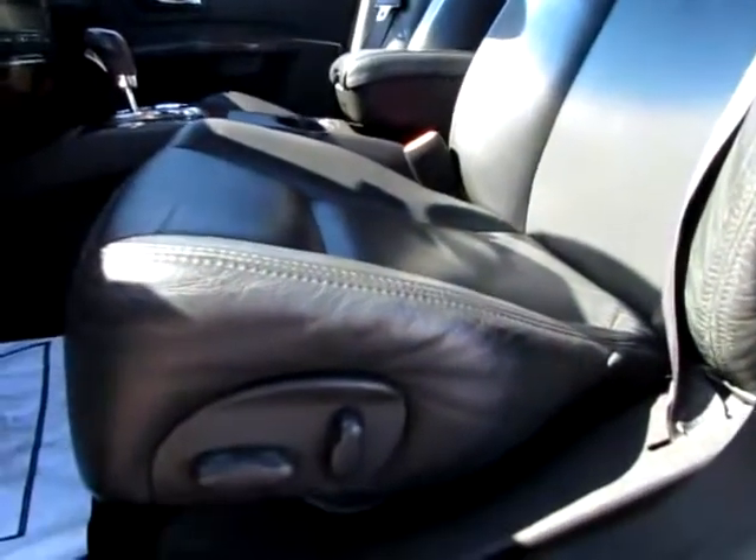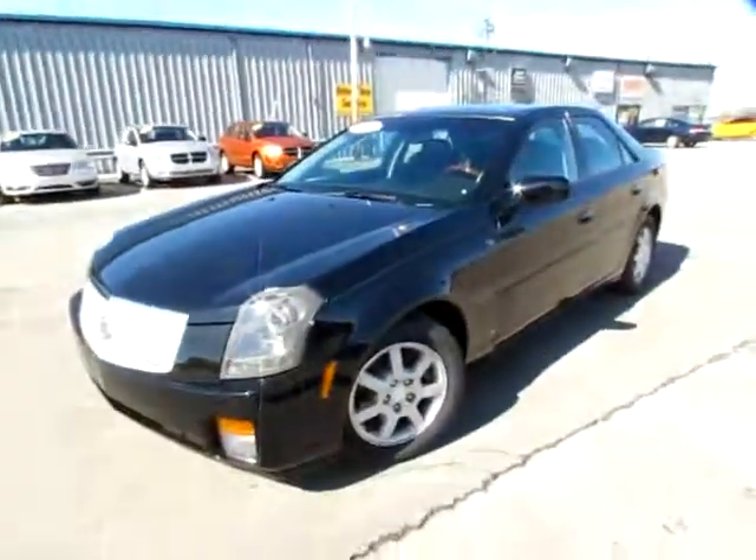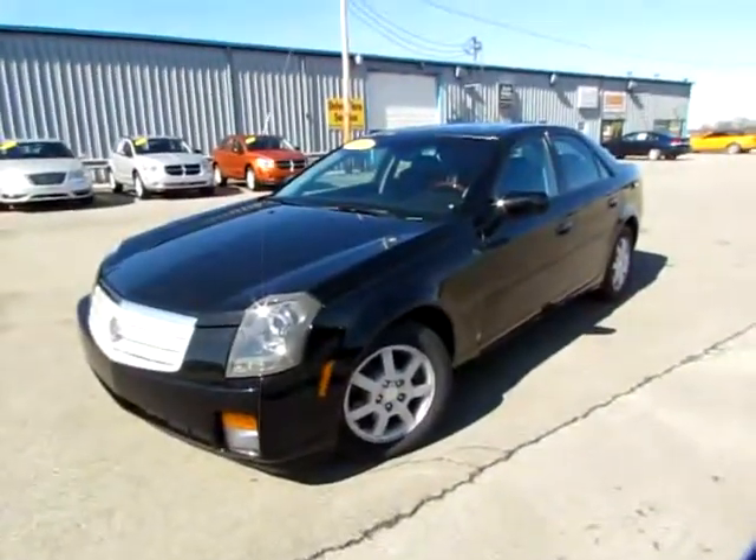A very nice car. It's classy, it's leather, it's black — it's ebony — and it's very well preserved. Very clean. Go to 419cars.com, or if you're already there, call us and we'll help you schedule a test drive for this vehicle. See you later!